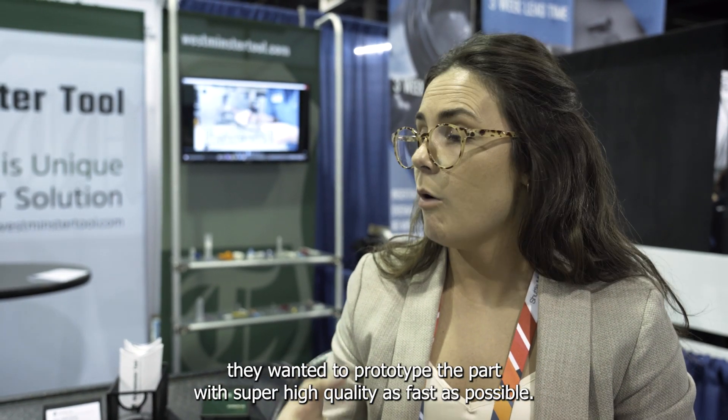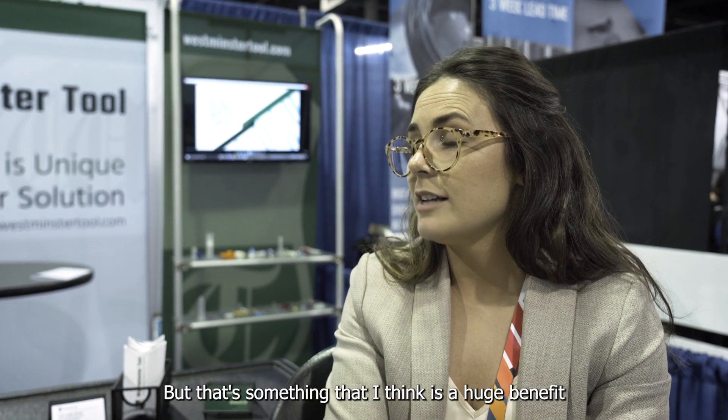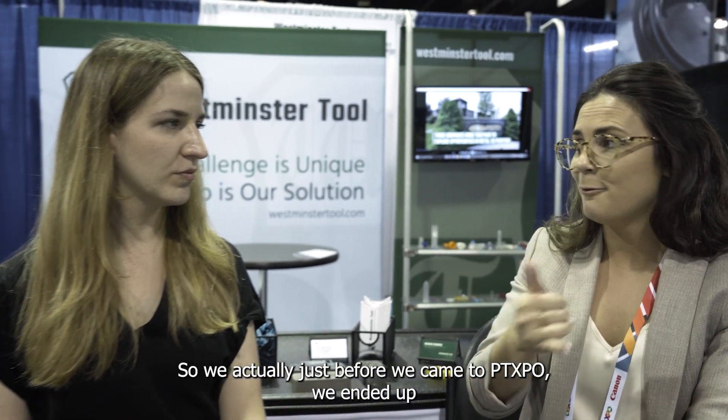For Foster, as our hypothetical customer, they wanted to prototype the part with super high quality as fast as possible. Getting that cavity back quickly is key — though it all depends on capacity in the tool shop. We actually just before PT Expo successfully molded about 1,500 of these, with about 2,000 parts total coming off the press.